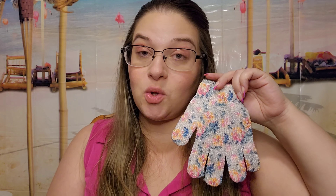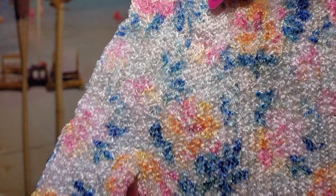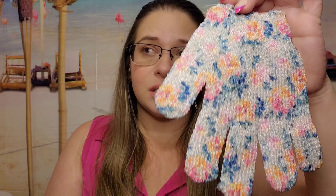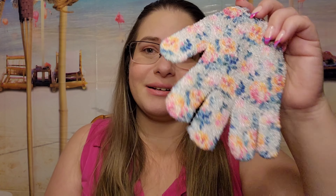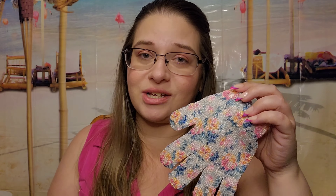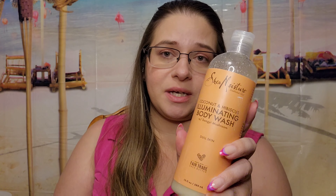I also got this exfoliating glove — the print is so pretty, it reminds me of that cottagecore shabby chic aesthetic. I'm a little sensitive to certain scenes in that show so I don't watch it, but the glove is beautiful. I also used this body wash on my legs that night — I love this line, but I already did a video on it so I won't say too much.